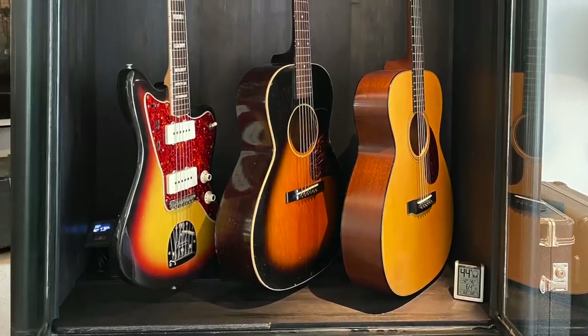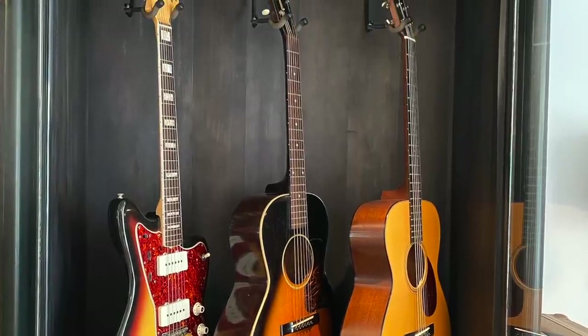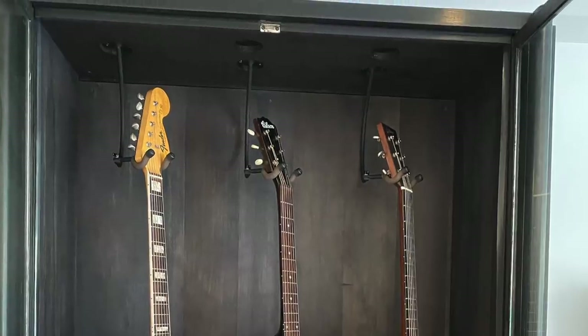Do you play? Yeah, a little bit — for fun mostly, it's my second hobby. I have a 1933 Gibson L.O., a '66 Fender Jazzmaster, a couple of contemporary guitars — a modern Jazzmaster and a Collings Julian Lang orchestra model guitar.